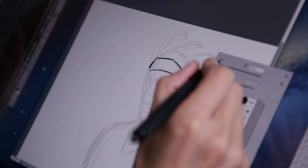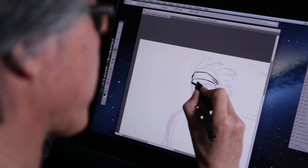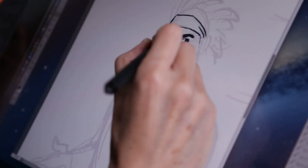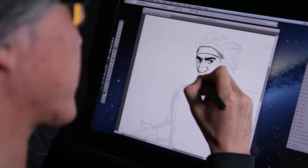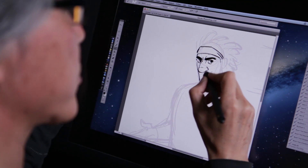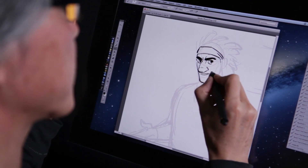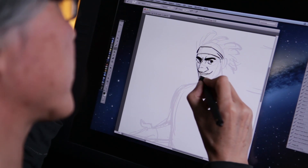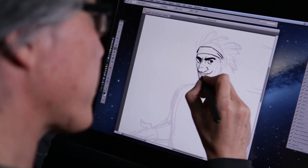His hair is dreadlock hair, and he also has a hairband. He has a thick eyebrow, and then he has a huge nose. And his face's basic shape is a kind of rectangular.